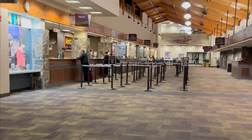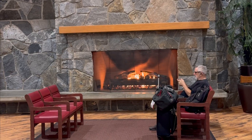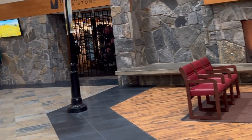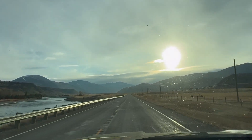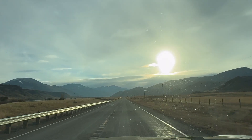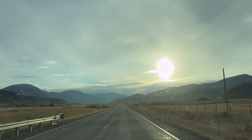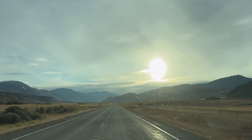Our journey started with a flight into Bozeman Yellowstone International Airport, a beautiful mountain lodge-style airport that is relatively small but cozy and welcoming. From there, it is about a two-and-a-half to three-hour drive to Lamar Buffalo Ranch. While a bit long, the drive is scenic, passing through mountain valleys with amazing mountain views in the distance.